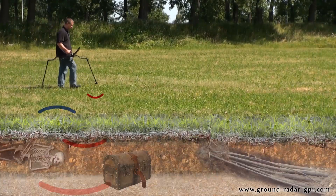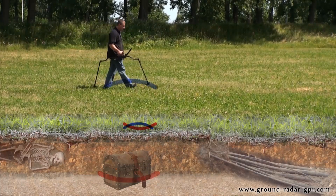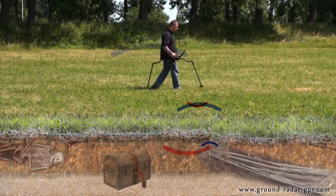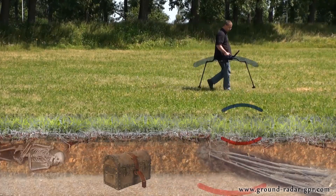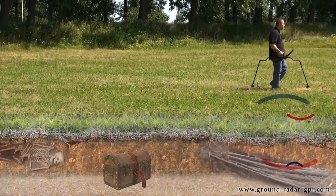The transmission of the ground penetrating radar is done by sending a radio wave into the ground. The signal bounces off an underground object where the receiver records the returning signal or reflection. The collected data is sent via Bluetooth to the tablet PC.